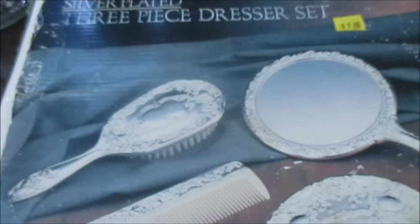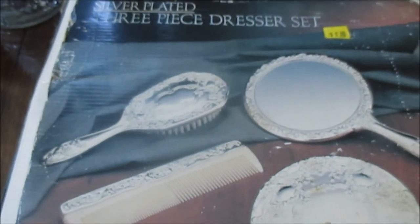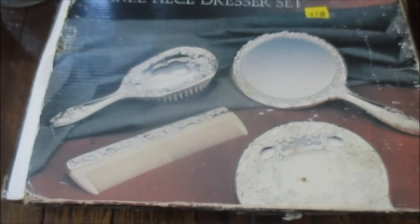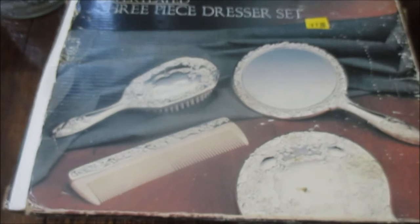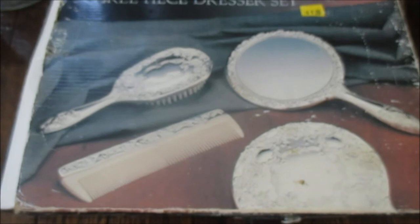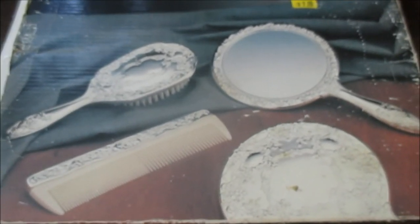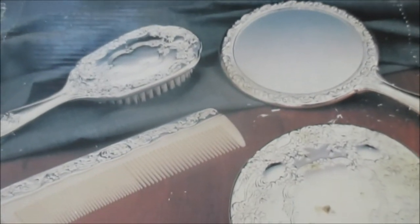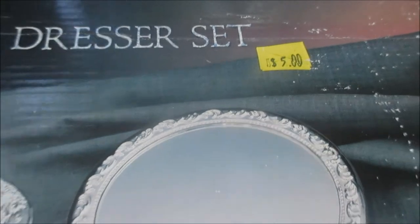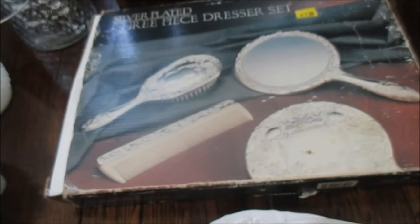I don't know if you guys had this when you were a little girl, but my mother gave me this brush set for Christmas when I was a little girl and I absolutely loved it. We moved a lot and I lost my pieces, but I was so happy to see this on the rack. It was the only one on the rack. It is a silver-plated five-piece dresser set and I only paid $5 for it. I am so excited that I actually found it again.